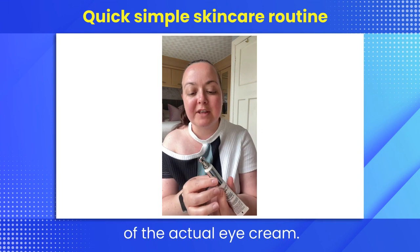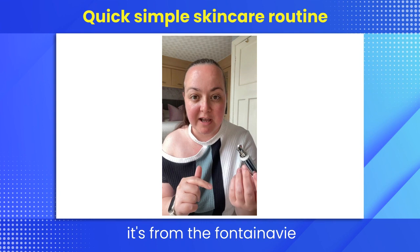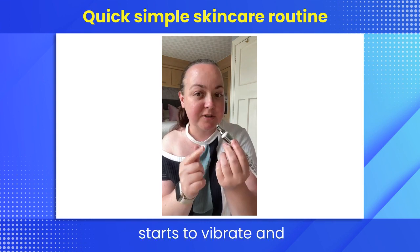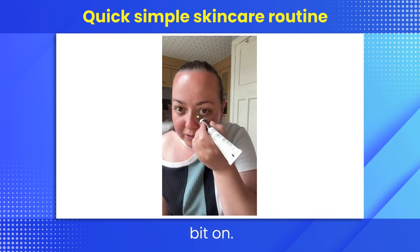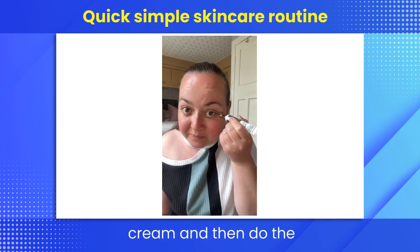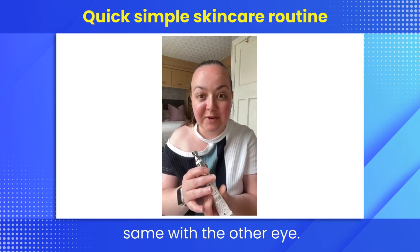Let's do a quick demo of the eye cream. The one I'm using today has a vibrating tip — it's from the Fontenarre range — and when you apply it to your skin it starts to vibrate and really works in the product. Using outward motions I apply the cream, then do the same with the other eye.